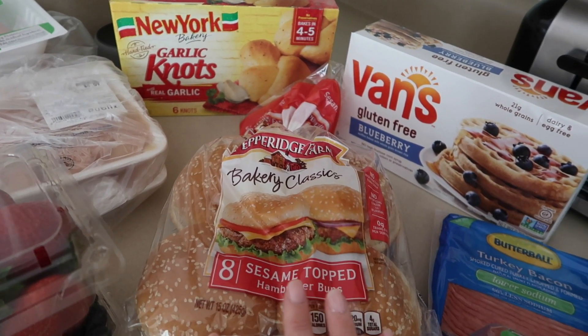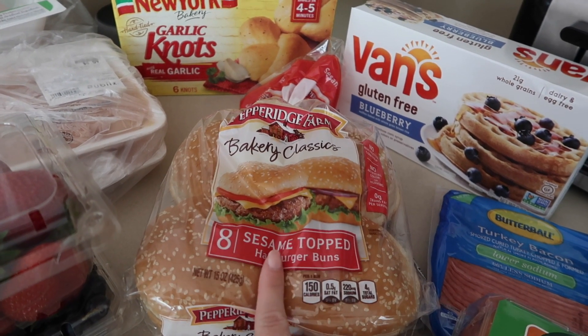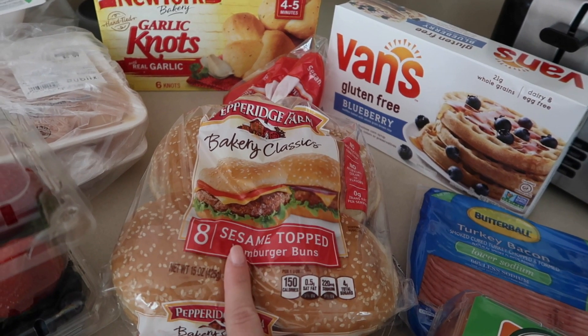I got these garlic knots to go with the chicken alfredo. Up here I got sesame hamburger buns from Pepperidge Farm — I'm going to make the crack chicken in the instant pot and put it on these buns as like a sandwich, which I thought would be really good.